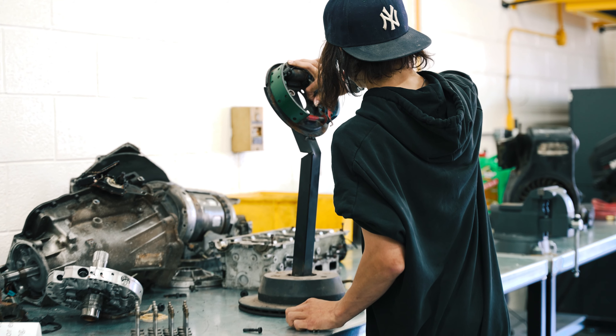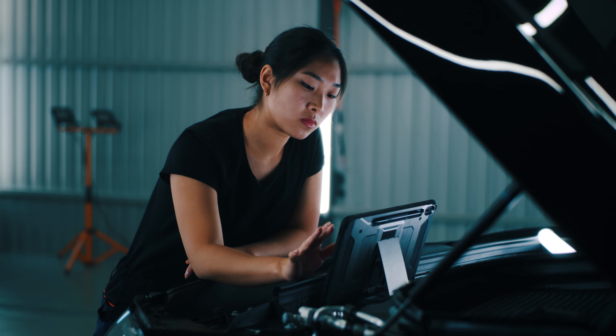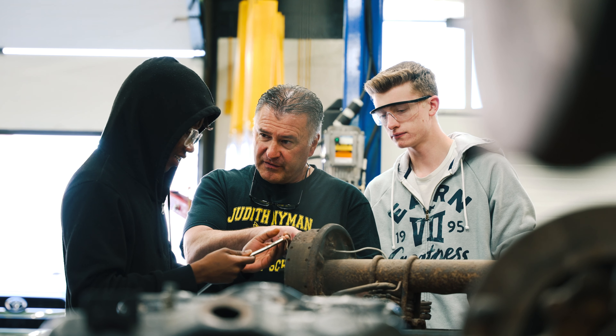I explain to them that with a floor jack and a couple of stands, they should be able to do that work by themselves. Those are the very basic skills that they should have when they finish the program.